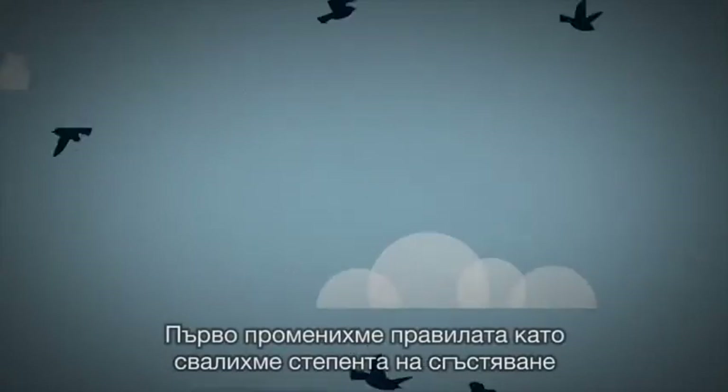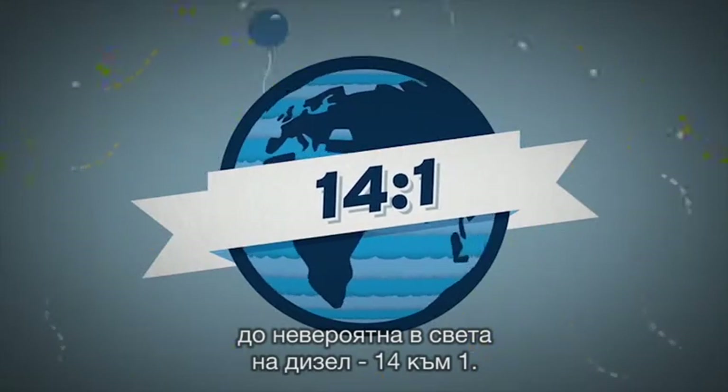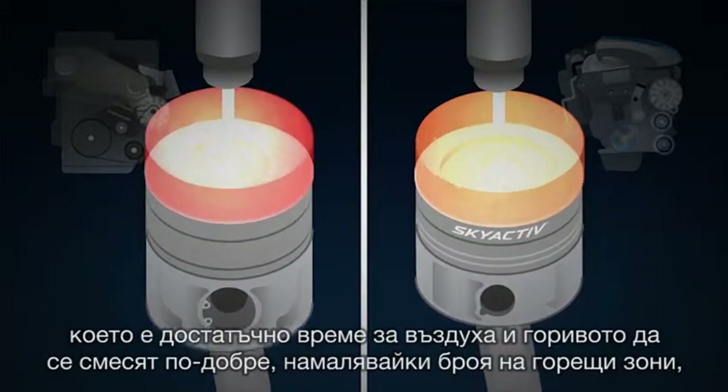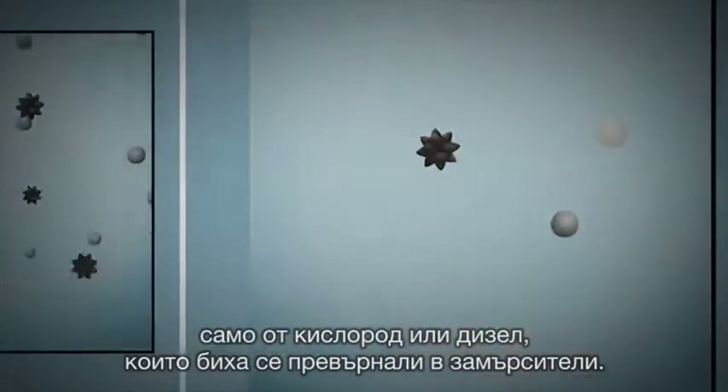First, we defied convention by dropping the compression ratio to the lowest in the world for a diesel — 14 to 1. This delays combustion by just half a millisecond, which is enough time for the air and fuel to mix more thoroughly, reducing hot spots of oxygen and diesel that would otherwise turn into pollutants.